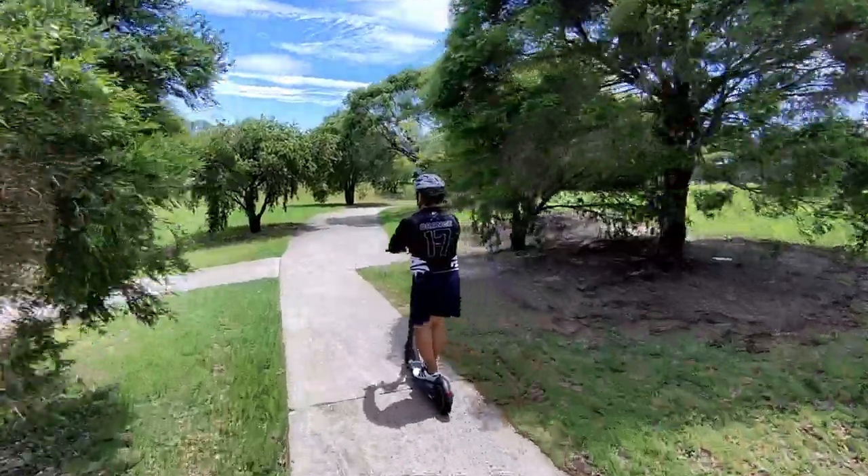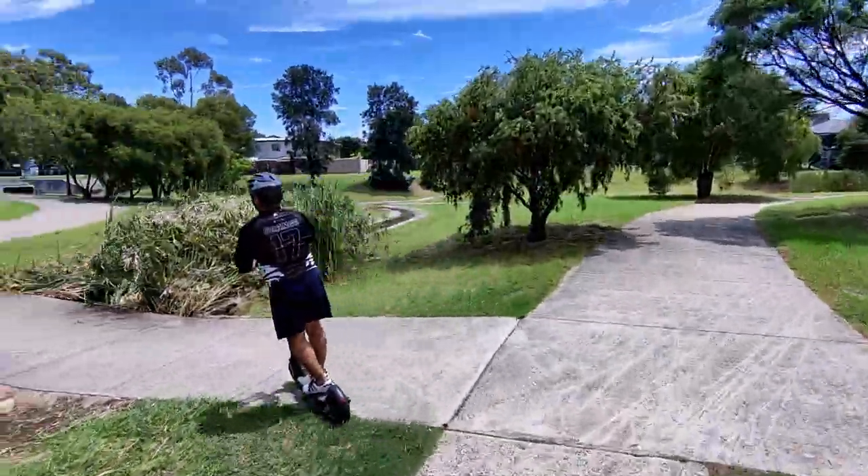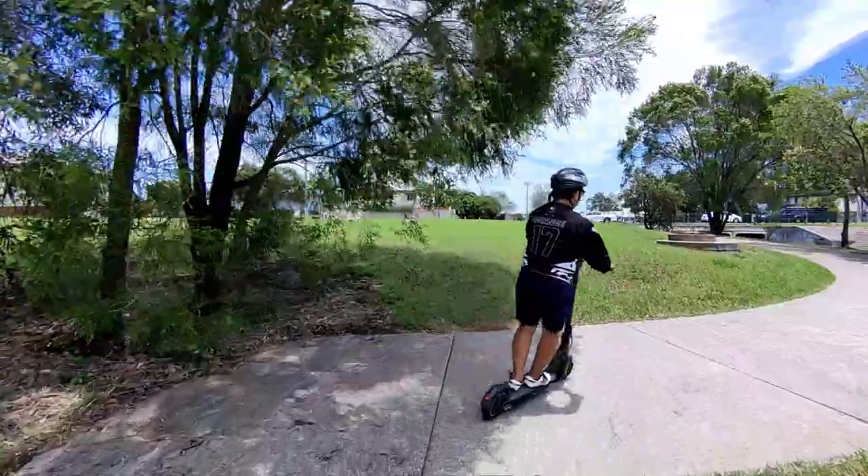Just a little downside — it doesn't have an obstacle avoidance feature. This is what happened to my Hoverer X1.